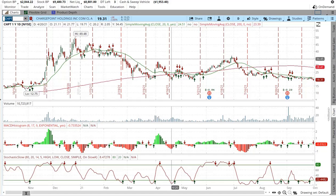Yo guys, what's up? Today we're looking at Chargepoint, ticker symbol CHPT, just a quick update. Looks like Chargepoint could be heading lower again this week, unfortunately.